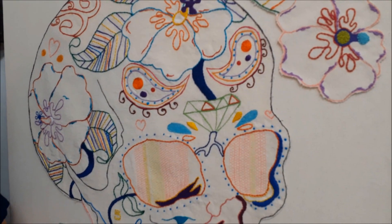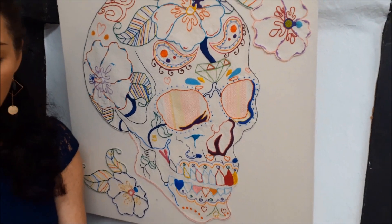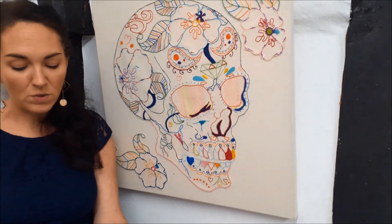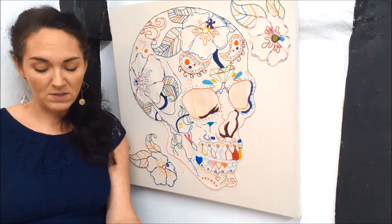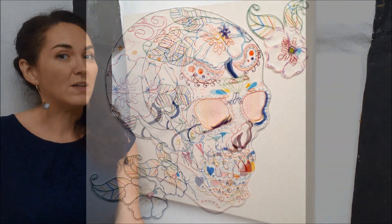She wants the viewer to be drawn to touch the piece and to feel the textures. She likes to challenge herself and is always trying to put a twist on projects, aiming to think outside of the box. She enjoys challenging the viewer and enjoys dividing opinion.